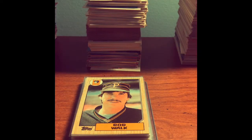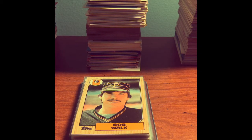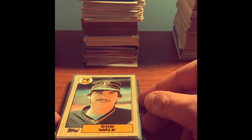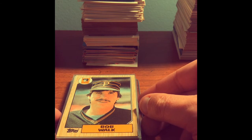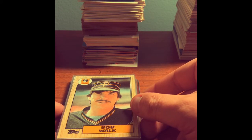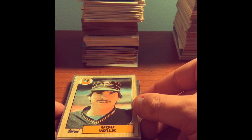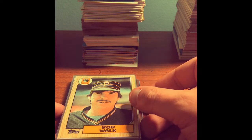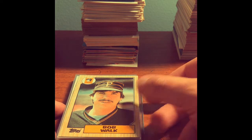I just went through that entire box of cards and had a lot of fun going through all of those. As you can see, here are the stacks of cards I went through, and I came up with a smaller stack of the cards I liked the most. Some of these might have some value. I put one card in a top loader — we'll save that one for the end — but some of these I just like for different reasons. Let's start it off.